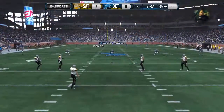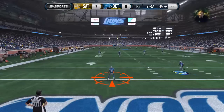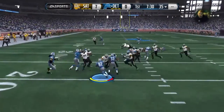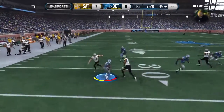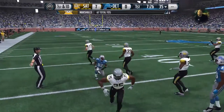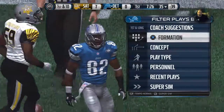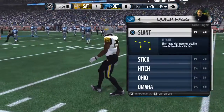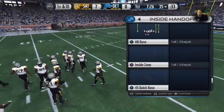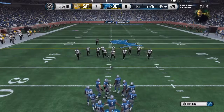Connor Bart ready for the kickoff. This is a big-time return. It's first down as they head to the line.